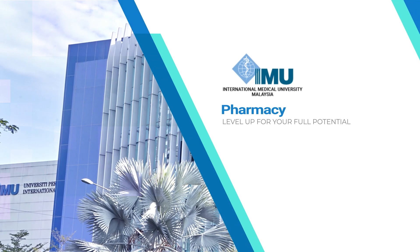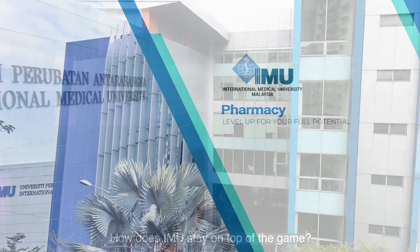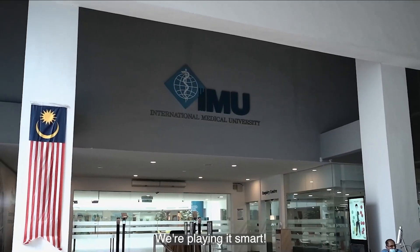Level up for your full potential. How does IMU stay on top of the game? We're playing it smart.